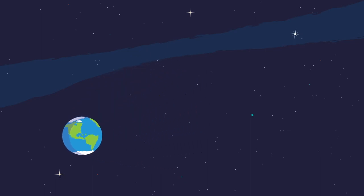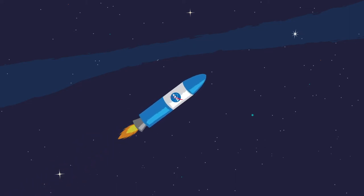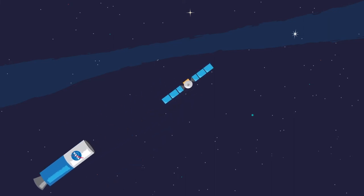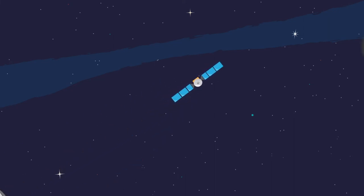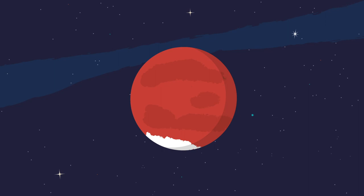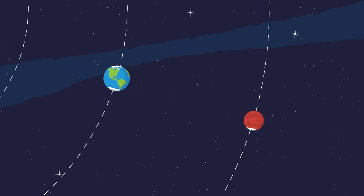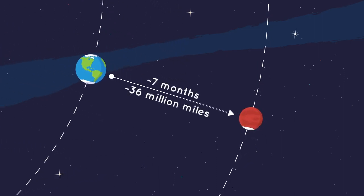But what happens if you want to go farther than Earth? If you're trying to get to another planet, you'll need a fast rocket to overcome Earth's gravity and you still need to release the spacecraft from the rocket. But you'll also need to figure out the best time to leave Earth to get to that planet. Take Mars for example. Every two years or so, Mars and Earth are closest together. This is the best time to go to Mars since it will require the least amount of fuel and time to get there.